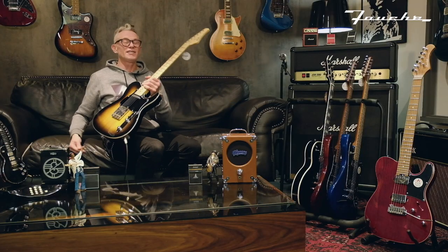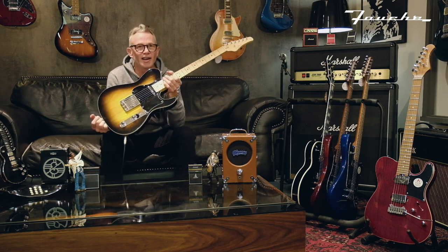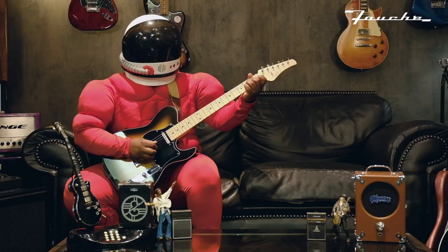What I'm going to do now is hand this beautiful piece of machinery over to Mo and let's see what Mo can do with it.